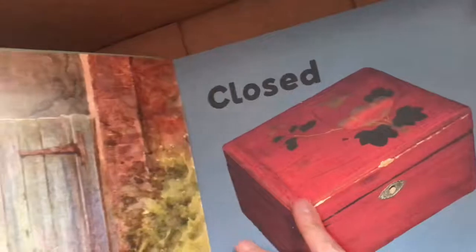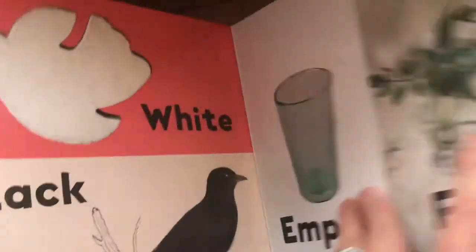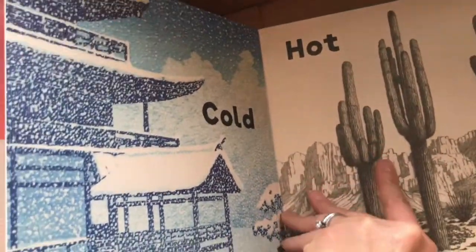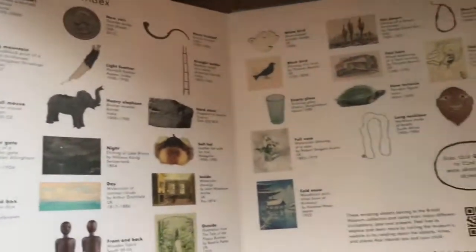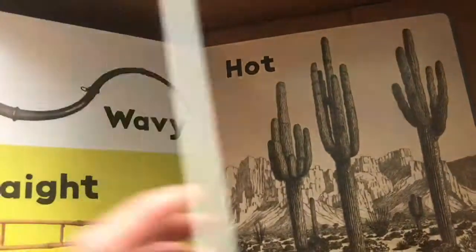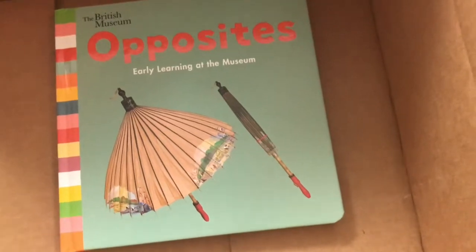You don't have to have gone to the British Museum to enjoy this — I think any child would enjoy this, and certainly parents too. I like board books that have something for both the adult reader and the child reader. And it's great if you are able to go to the British Museum or just any museum, because it definitely teaches very young kids what to expect in a museum and maybe even piques their interest. Okay, this is a nice box of books. Thank you to Penguin Random House.